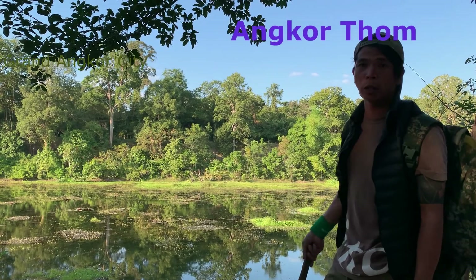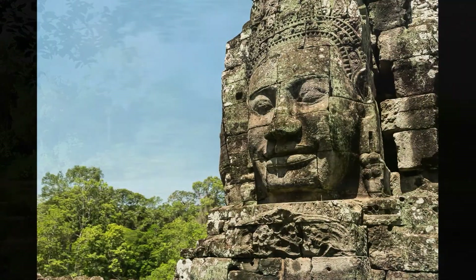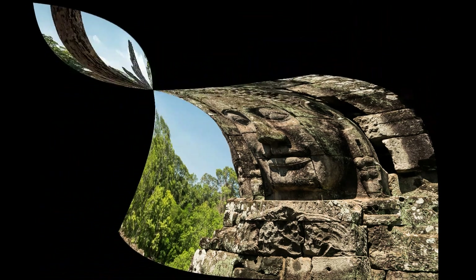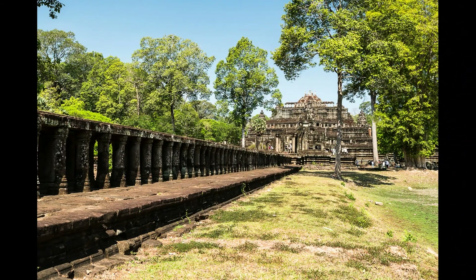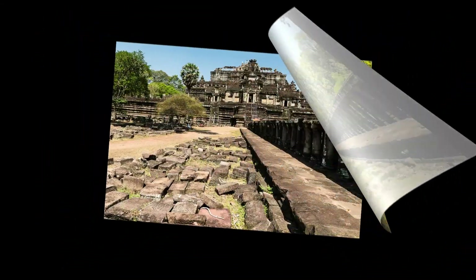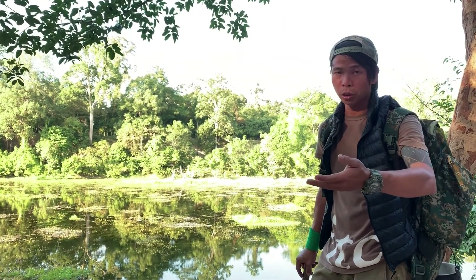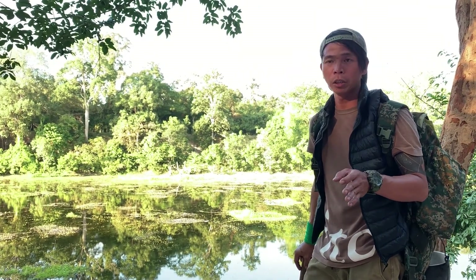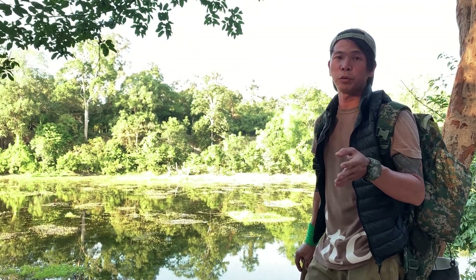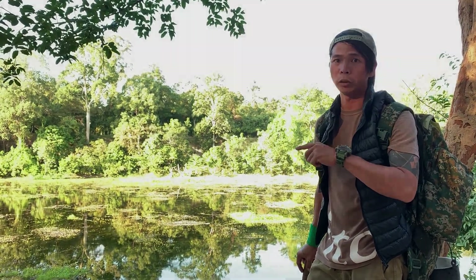Inside Angkor Thom city there are so many temples, including the Bayon Temple from the 12th century — the main temple inside the city, where you always see many Buddha faces. North of Bayon temple, you're going to see the giant pyramid temple called Bapuon from the 11th century, and the royal enclosure inside it, with one small pyramid temple called Phimeanakas, and the Terraces of the Elephant and the Terraces of the Leper King — all that is inside the city of Angkor Thom.